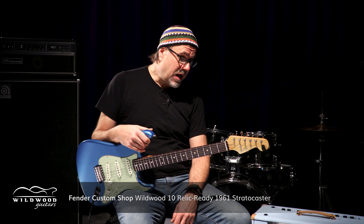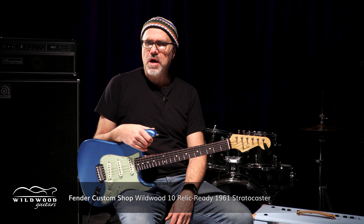The deal with the Relic Ready, of course, is that they have a thin coat of nitro so that they are conducive to relicking on your dime. They won't come relic from the Custom Shop — no sir, no ma'am, no person. They will arrive to you and you can start making your own history of defilement and bruising with this instrument upon arrival at your domicile after you've purchased from Wildwood Guitars.